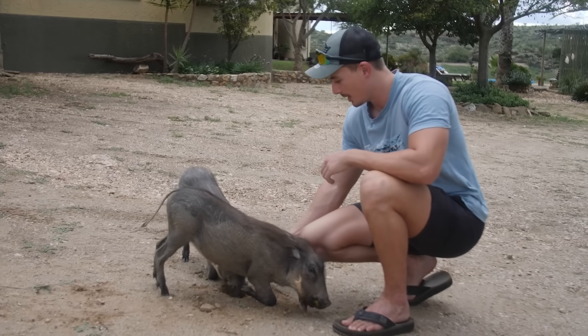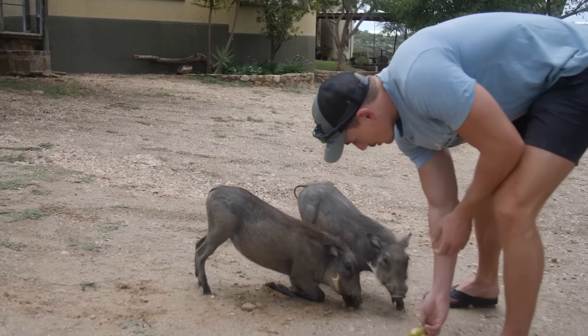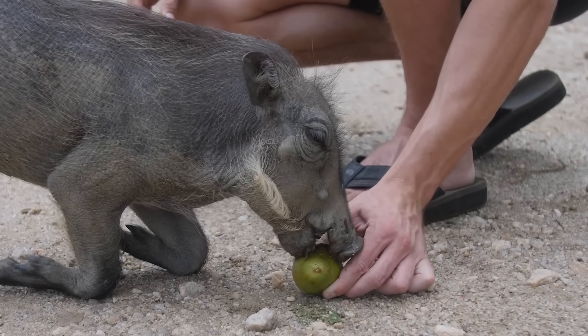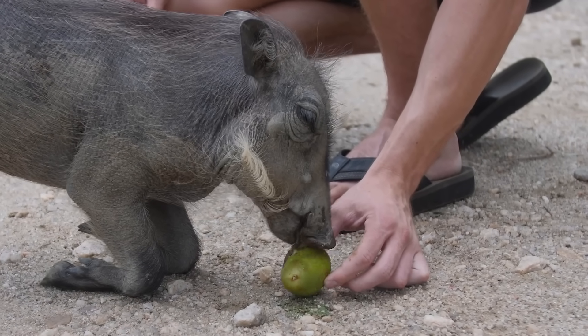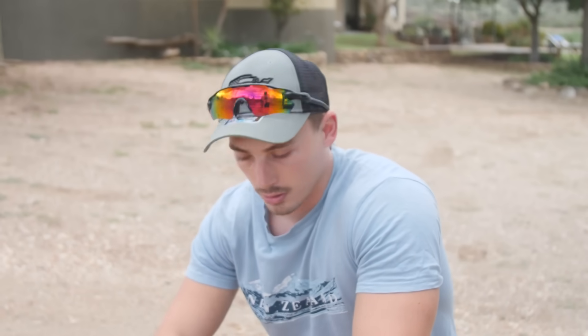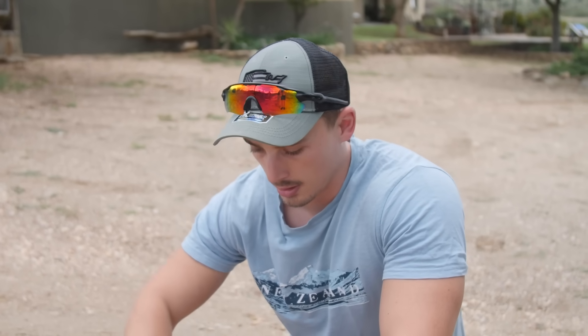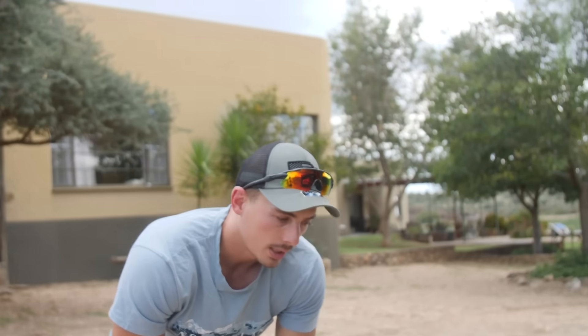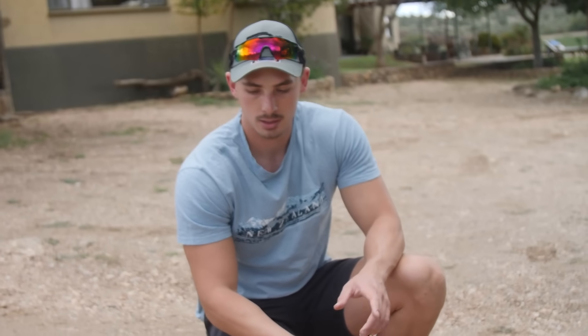Let's give Benny also one. There you go. But the pear is a bit big so the mouth is still small, so they cannot eat it too easily. With warthogs normally when they're older they go into nature. Some still visit us daily, but in time they get their own babies. They mate with other wild warthogs, so they are wild but also used to us.